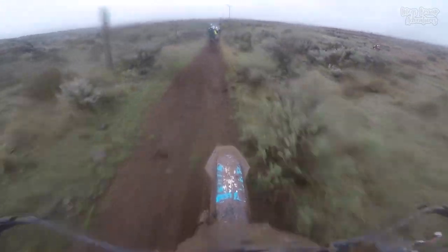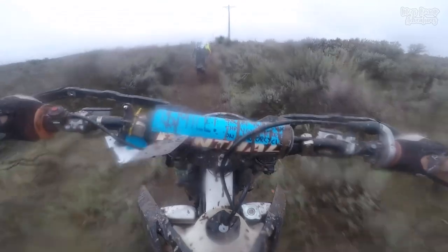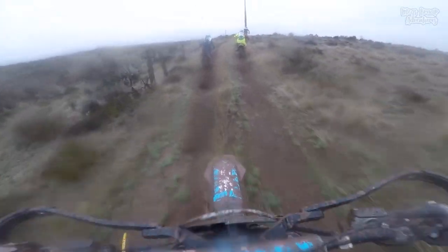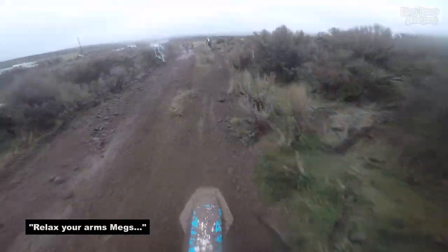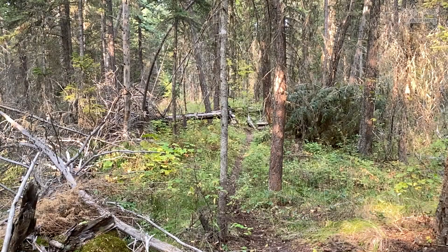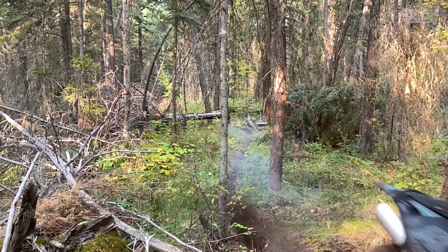Here is some footage of me during a desert race where I had to remind myself to relax my upper body. You can also get your upper body up over the bars when you're hard on the throttle to reduce the strain on your arms.